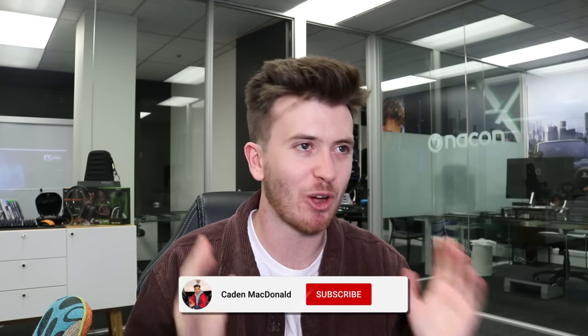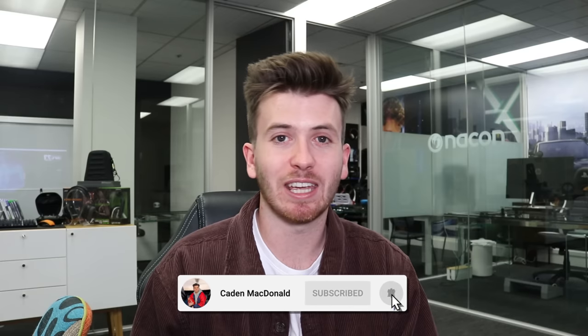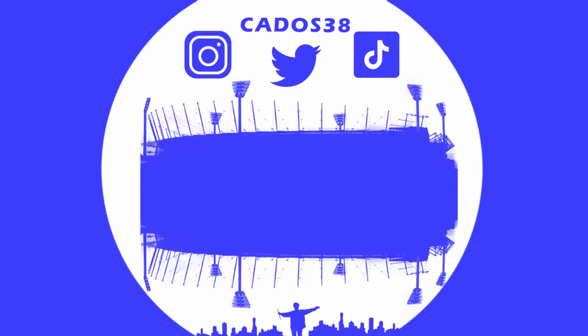Alright guys, I've had an absolute ball down here at Big Ant Studios. I want to thank Big Ant and the AFL for getting me down — it's been super fun. I cannot wait for this game to come out next week. There will be plenty more AFL 23 content coming to my YouTube channel. If you're into your AFL 23 or AFL video games, hit the subscribe button — make sure you never miss an upload. I really appreciate the support, I appreciate everyone tuning in. I'll see you all for some more content very soon. Cheers.